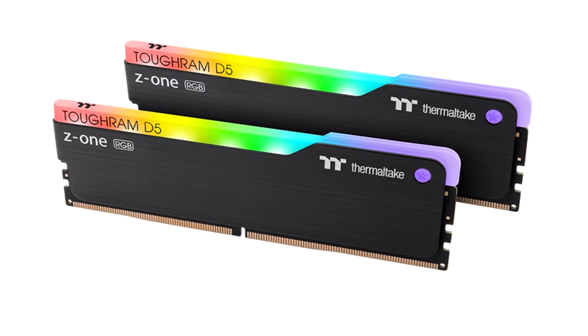The TOUGHRAM XG RGB D5 will be available with speeds up to 5600MHz, featuring a 10-layer PCB, Hynix chipset, built-in PMIC, on-die ECC, and XMP 3.0 support for one-click overclocking. The heat spreader also houses 16 ultra-bright ARGB LEDs, which are configurable using Neon Maker and TTRGB Plus 2.0.